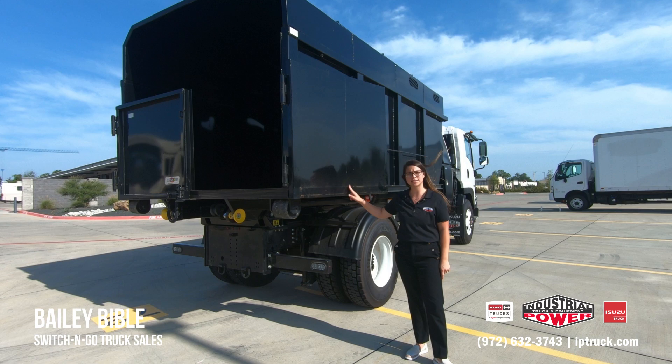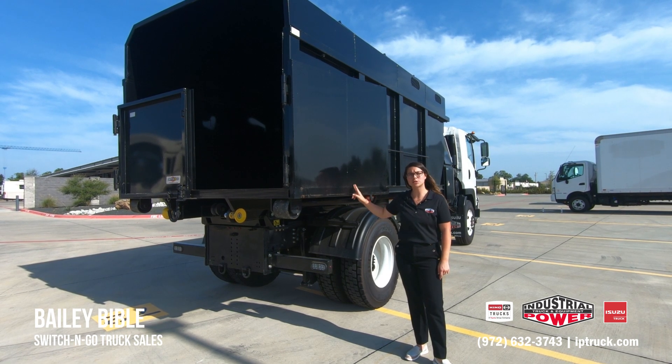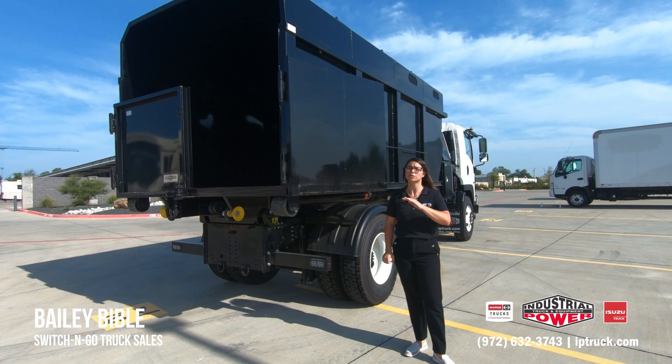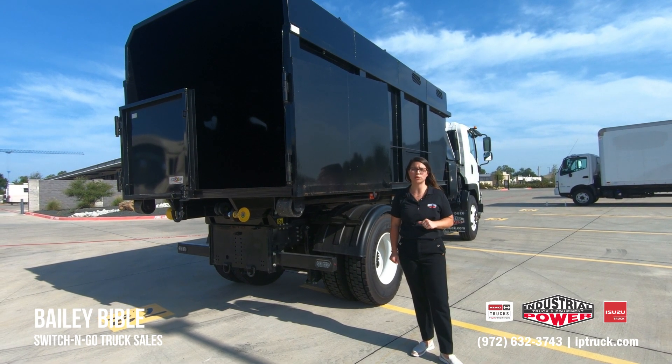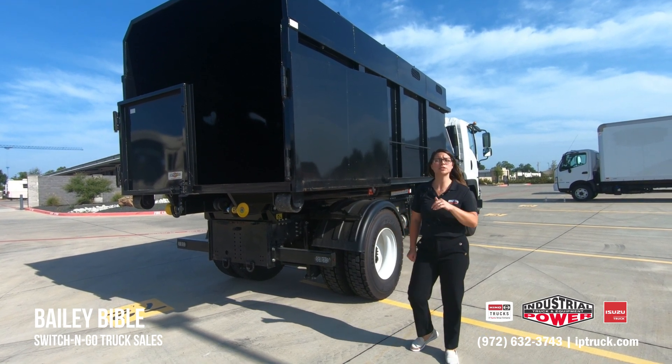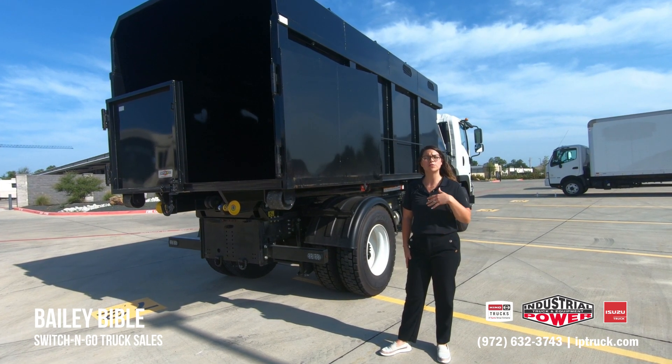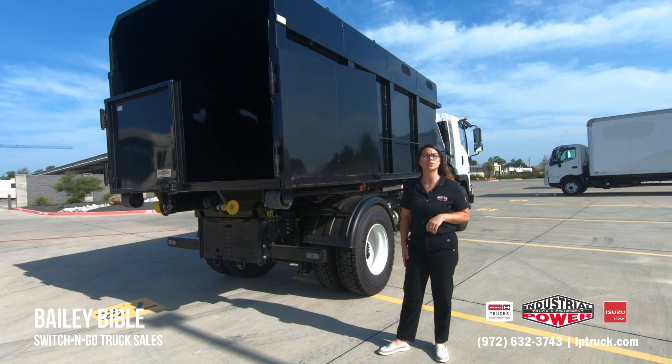Industrial Power is your one-stop shop, meaning not only do we sell you the chassis, the backpack, and the Switch and Go system, but we install them and we're the warranty provider. So whatever you need, we can do it for you. The numbers for our locations are below, and you can also visit our website at iptruck.com to view our pre-owned and new inventory.